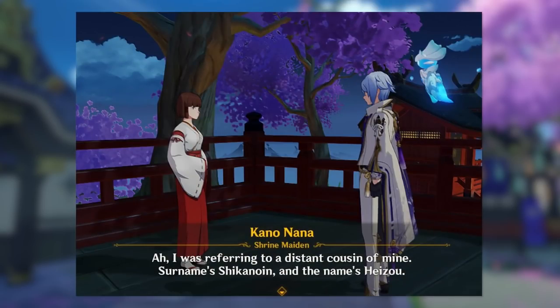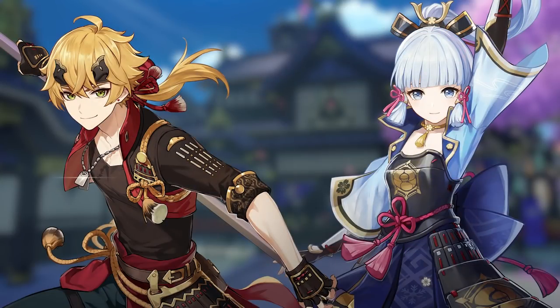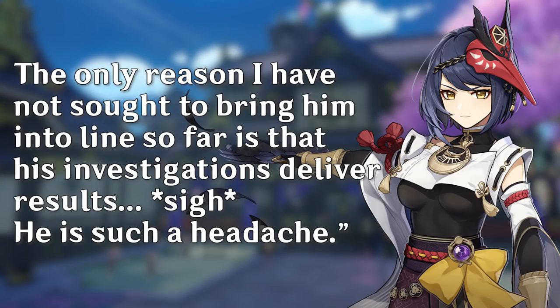One NPC mentions Heizo to be her distant cousin and states that he doesn't like to abide by the rules and always gets himself into trouble. Other character voice lines about him further characterize him as a successful detective, but a very unconventional one. "Shikanoin and I may be colleagues, but I have few positive words to say about him. He seems preoccupied with his personal schemes while official duties take second place. The only reason I have not sought to bring him into line so far is that his investigations deliver results. He is such a headache."